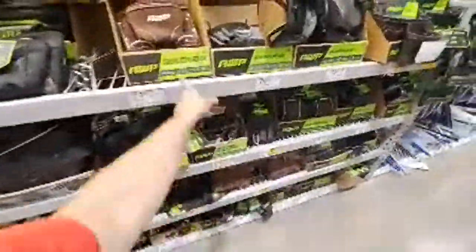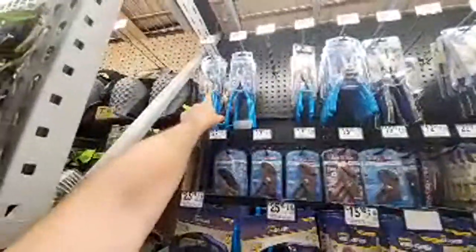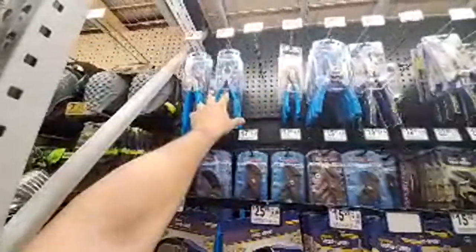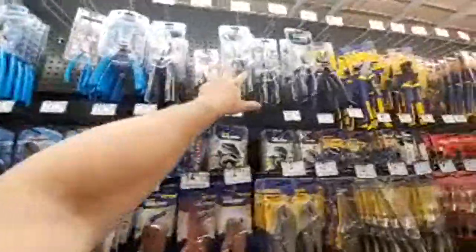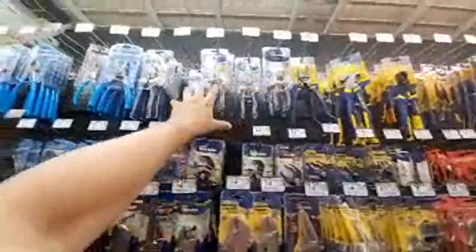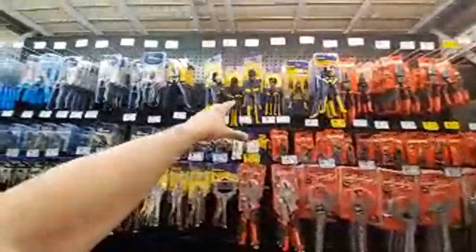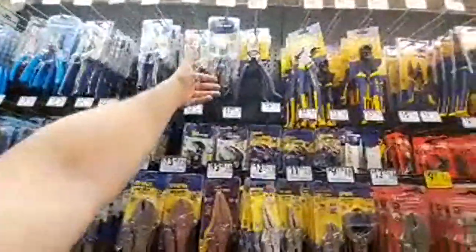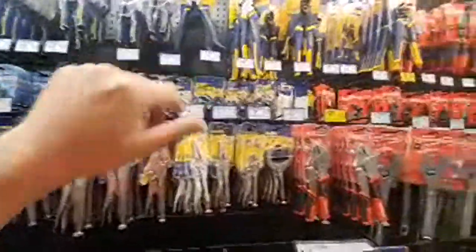Look at this — you got the Channellock stuff. A lot of Channellock, that's very nice. The Irwin stuff — obviously they're just different-colored DeWalts — but they got a really nice selection at Lowe's now. They kind of have their more expensive models and then their cheaper models.